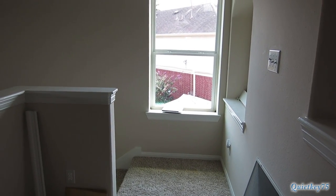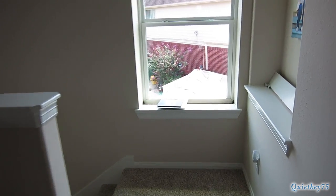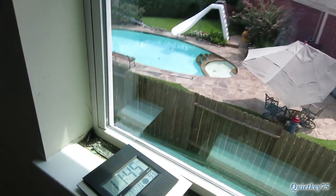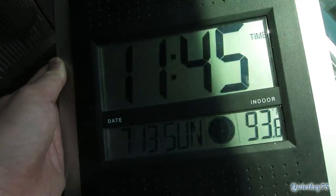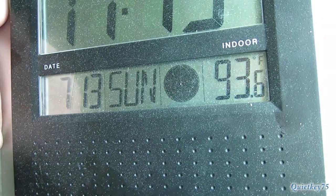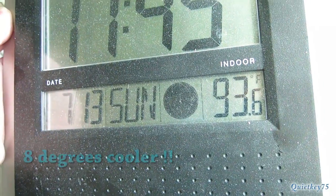Let's check out the window. This is the following day, same time, same scenario. It is 11:45 and it's at 93.6 degrees.